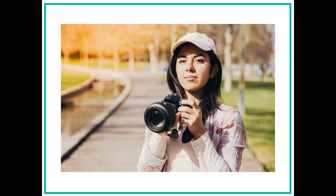Hi, everyone. Meet Marla. She is a photojournalist. A photojournalist is a person who tells stories through photographs. Marla travels around the world to take pictures of different people and places and then arranges the photos to tell a story.